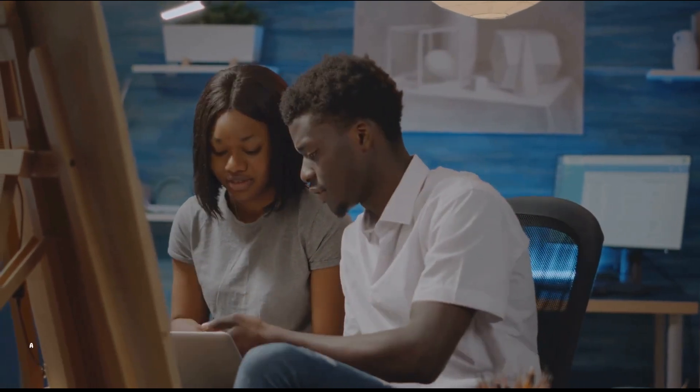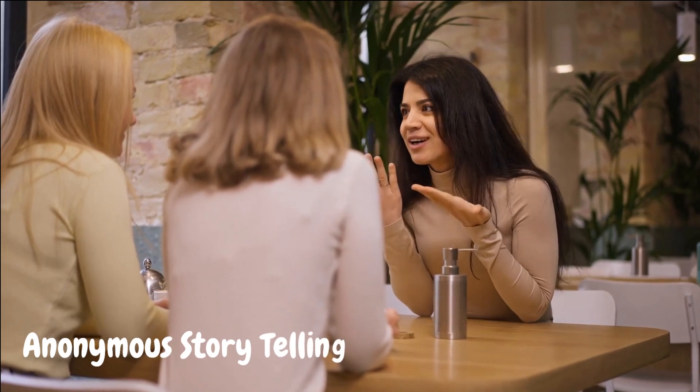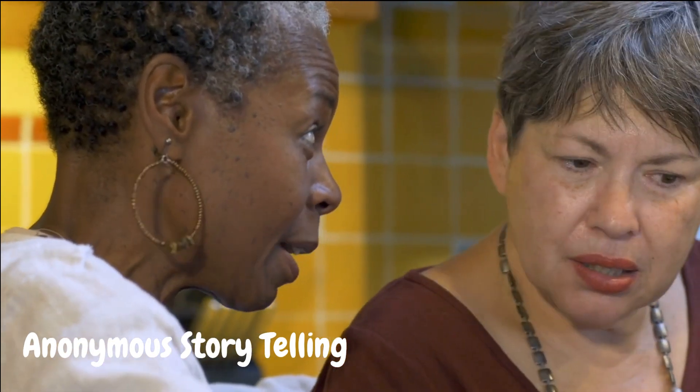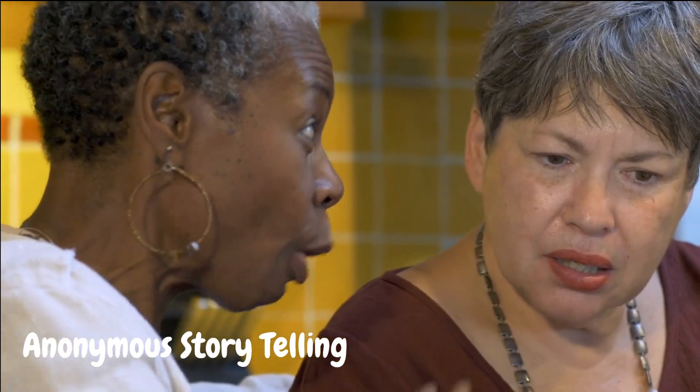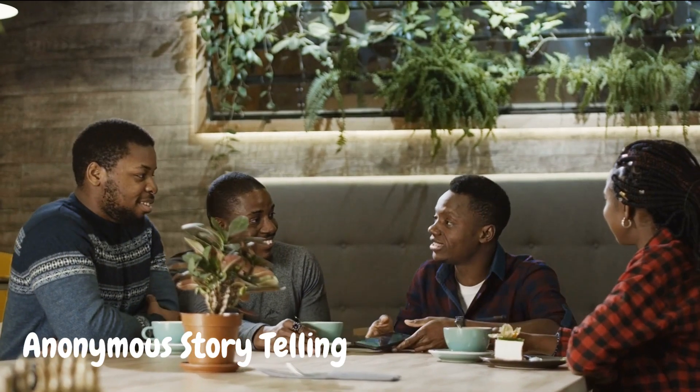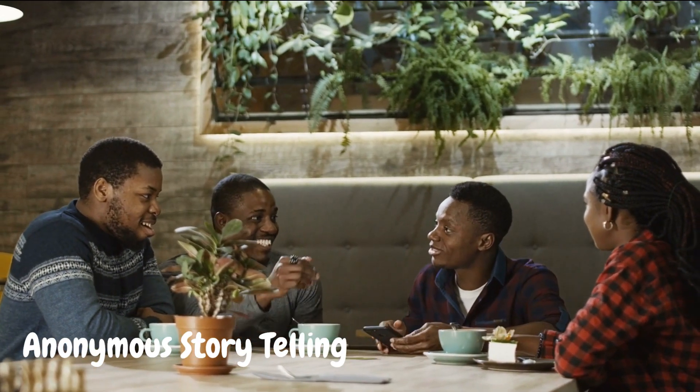Tip number seven: anonymous storytelling. Everyone loves a good story, and anonymity can add an intriguing element to your narratives. Share true or fictional stories, mysteries, or urban legends to captivate your audience's imagination. Let your storytelling prowess be your ticket to YouTube success.